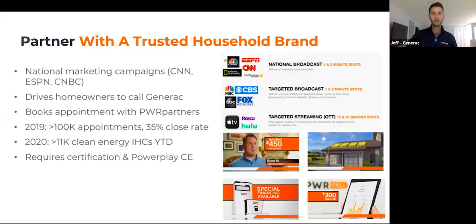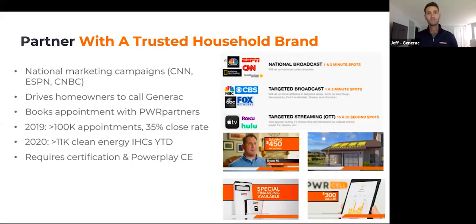We're also dedicated to market development. Our power partners enjoy the fact that Generac does national marketing campaigns — advertising on television, digital, social, and streaming, including CNN, ESPN, NBC, and Fox networks. Homeowners are calling Generac every single day asking to learn more about the PowerCell platform, and what we do is book those appointments with our power partners. The power partners take those appointments and try to close the deal with the homeowner.